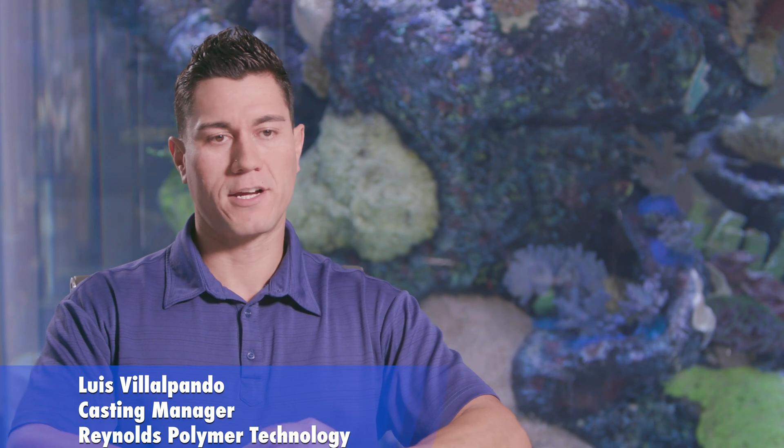My name is Luis Villopondo. I am the casting manager here at Reynolds Polymer Technology. The Sofraser solution has really helped our process by allowing us to decrease defects, which in turn helps us produce high quality products.